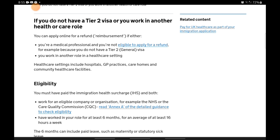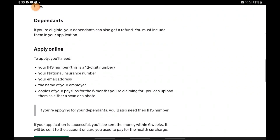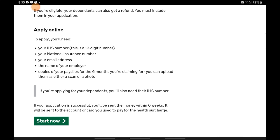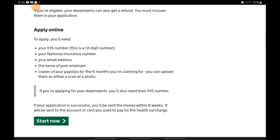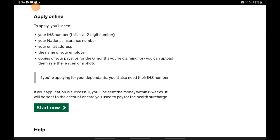The next page shows you the eligibility and all the information you need. You will need your IHS number — the 12-digit number — your national insurance number, your email address, the name of your employer, and copies of your payslips for 6 months. The easiest way to get the IHS number is through the mail sent to you when you made your IHS payment. I would advise you to merge the 6 payslips into one PDF because you only have the opportunity to upload just one file.